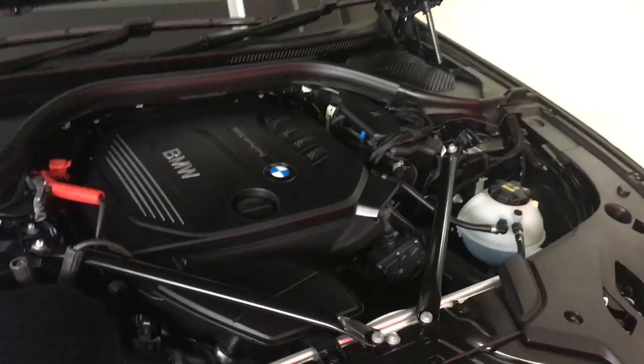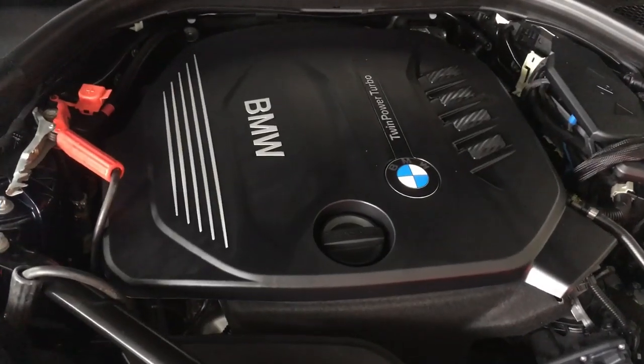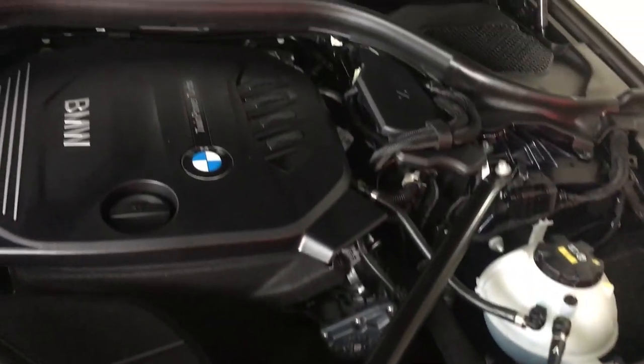Under the hood is BMW's 2-litre twin-turbo diesel engine producing 190 bhp of power and 400 Nm of torque. It does 0 to 100 in 7.5 seconds with a top speed of 235 kmph.